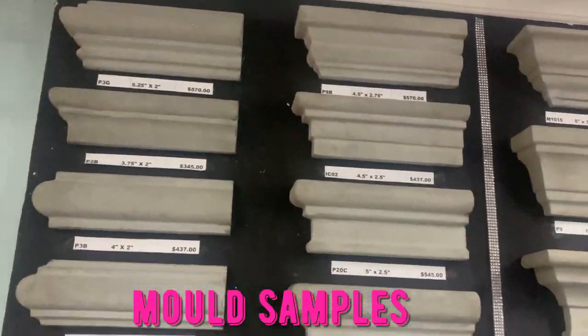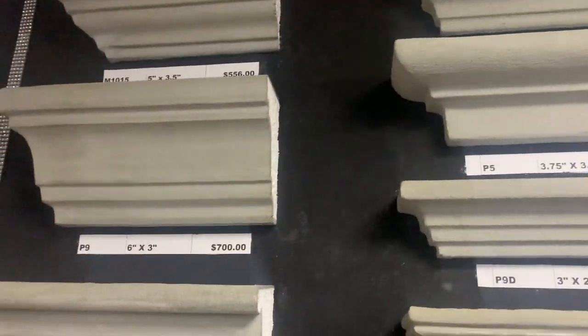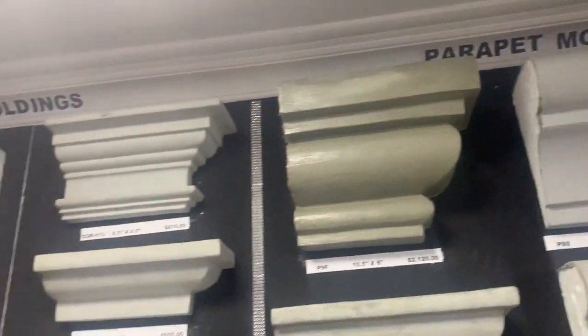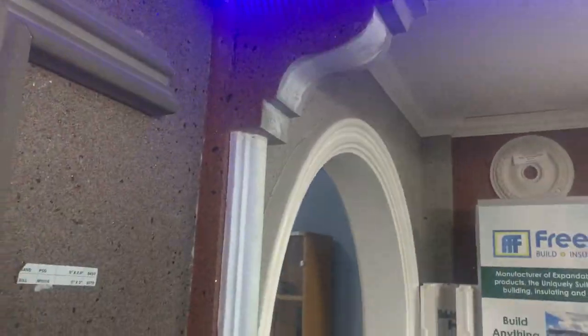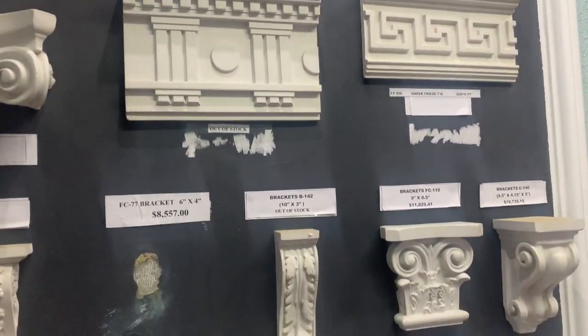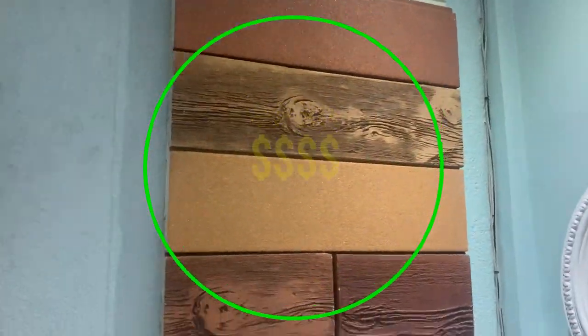Now let's look at the actual molds. These are the different styles they had and the prices are per foot. Looking at them like this they probably don't look like much, but when you put them on the house and paint them, that's when they start looking nice. I didn't want anything too over the top — something simple that would complement the design of the house. They also have more sophisticated-looking molds, which I think are on the expensive side — around eight thousand or so.